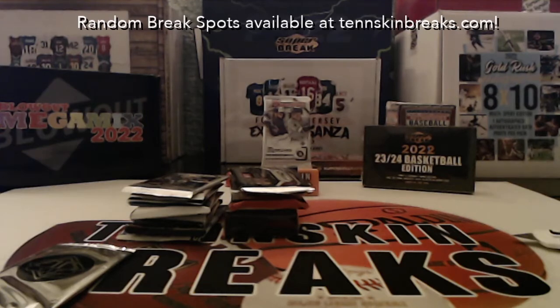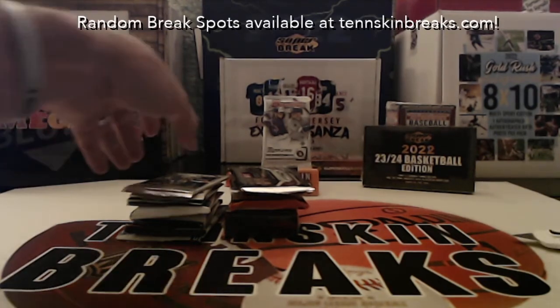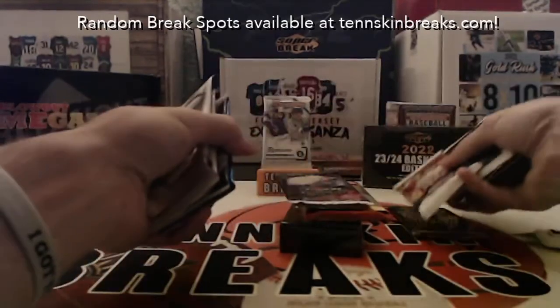Guys, we do have break number five on the website now, so jump in on that. It's $45 a spot and it automatically guarantees you at least one item. As you saw in some cases like this one, you can get a couple of packs. Now let's sort Rick's Prizm UFC Retail and Topps Update, and Paul's 2014 Prizm.